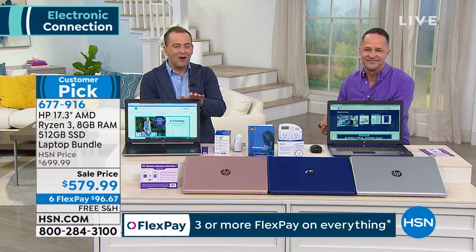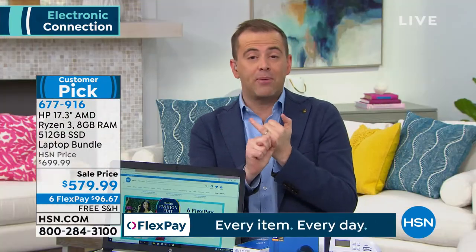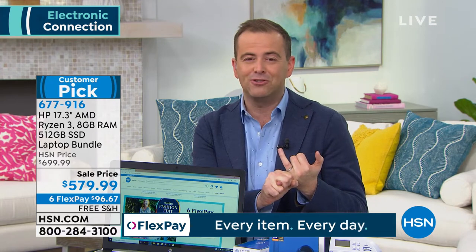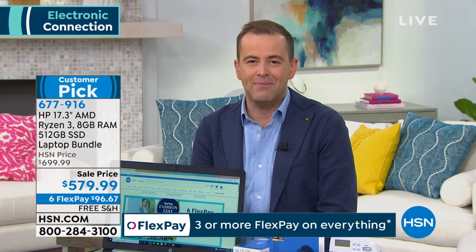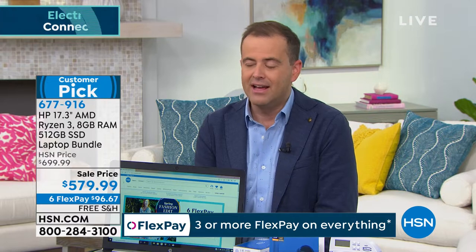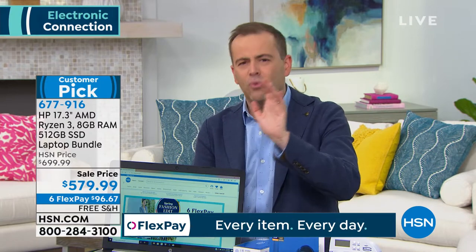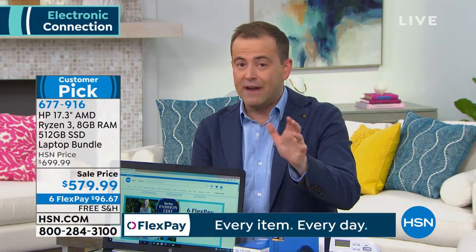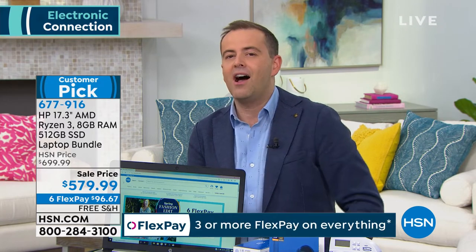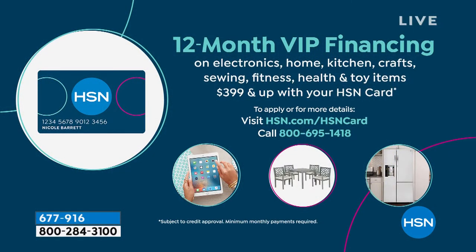Aaron said this is as good a computer as you will find on HSN, and it really is. FlexPay is 0% interest, no applications, no fees. Everybody with any credit card can get this home for $96 plus tax — we send it immediately, it's not layaway, no interest, no fees. If you have an HSN credit card, you can do 12 months VIP financing, splitting payments to about $48 a month — no interest as long as the balance is paid in full at the end of those 12 months.